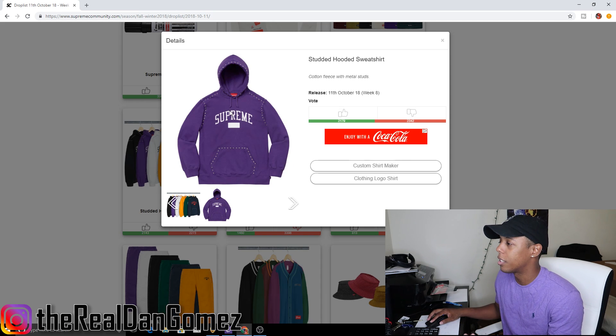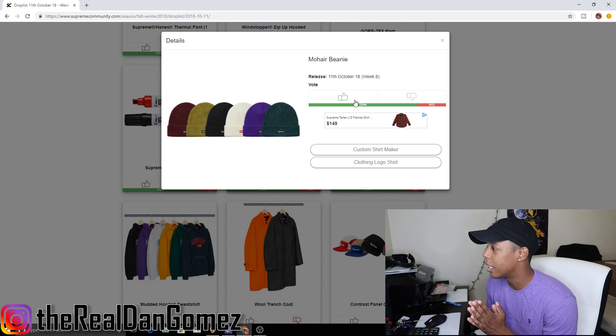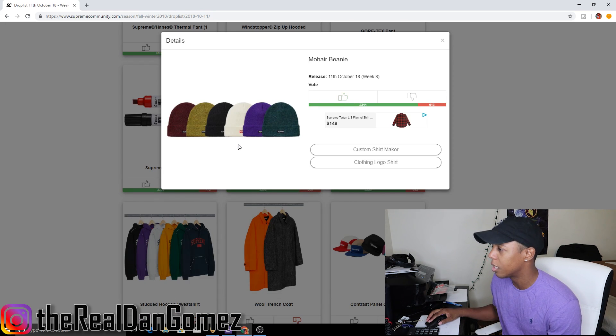Next up, the studded pullover sweatshirt. This piece is not popping off — the rhinestones and studs are just not necessary. Downvoting it. I can't even talk about this piece; it's just so bad.